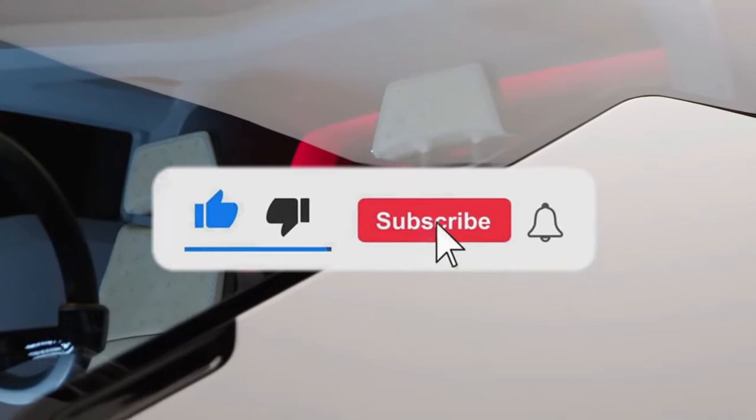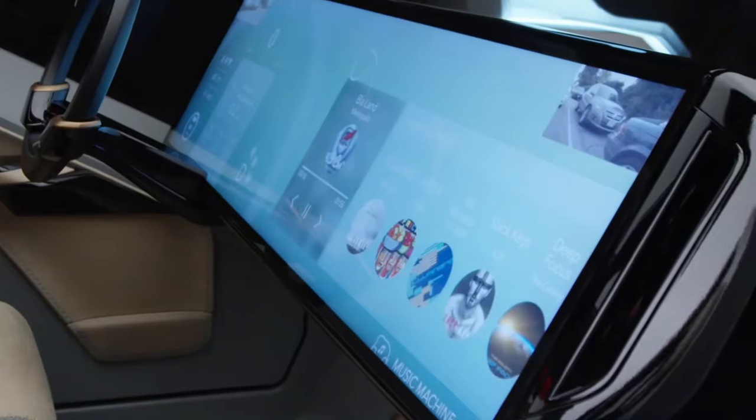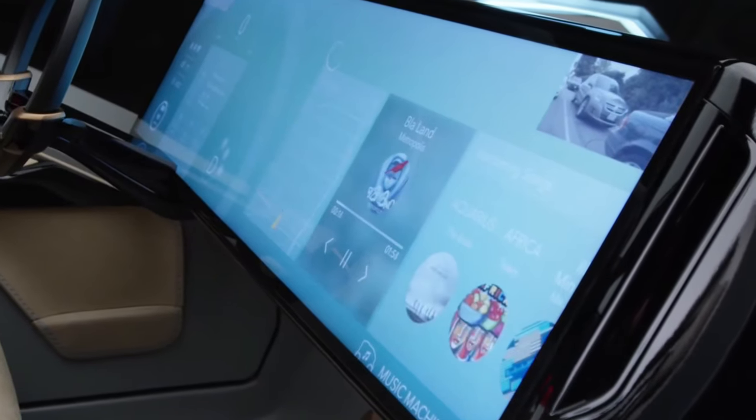Don't forget to subscribe to our channel for more updates on the latest developments in mobility technology. Join us on this journey into the future of transportation.